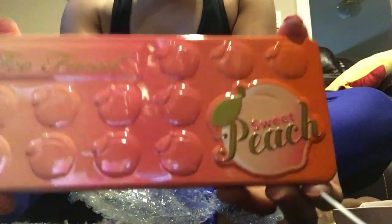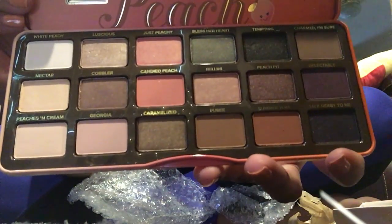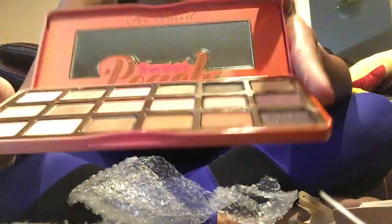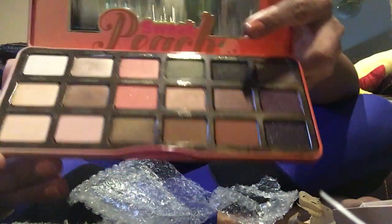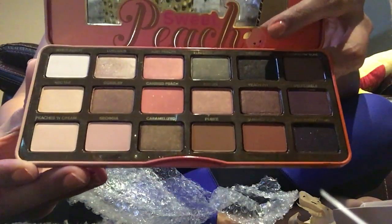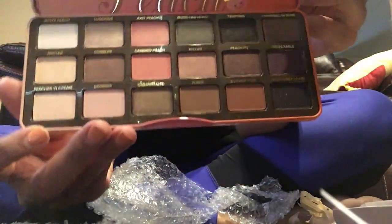And here it is, finally! Oh my god, look at the very pretty colors — it's so pretty. It actually smells like peaches, I don't believe this. This is my very first product from Too Faced — not Two-Faced but the peach edition. I just heard that it smells like peach, but today I'm actually smelling it and it is absolutely gorgeous.